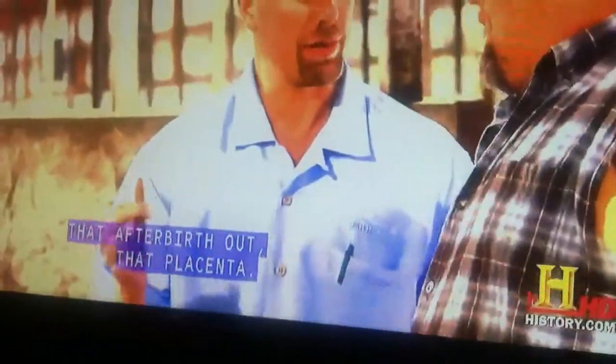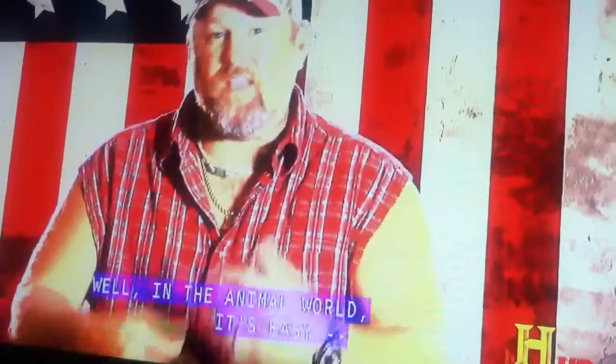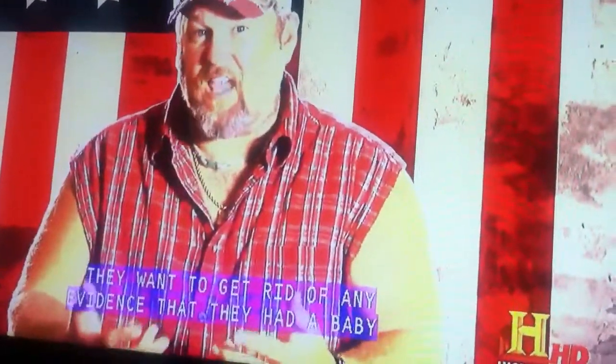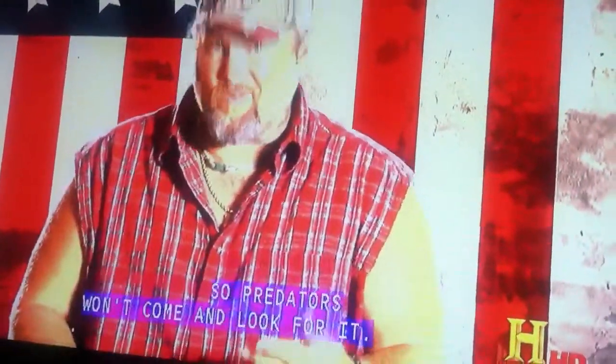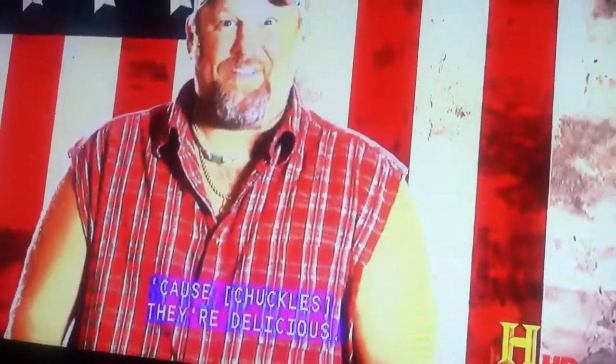Try one of these — it's got some afterbirth on it, you'll enjoy it. Now she's going to push out that afterbirth, that placenta. Sometimes the cow will eat the placenta. Why eat a placenta, you ask? In the animal world, they want to get rid of any evidence that they had a baby so predators won't come looking for it. In our world, we just eat them because they're delicious.